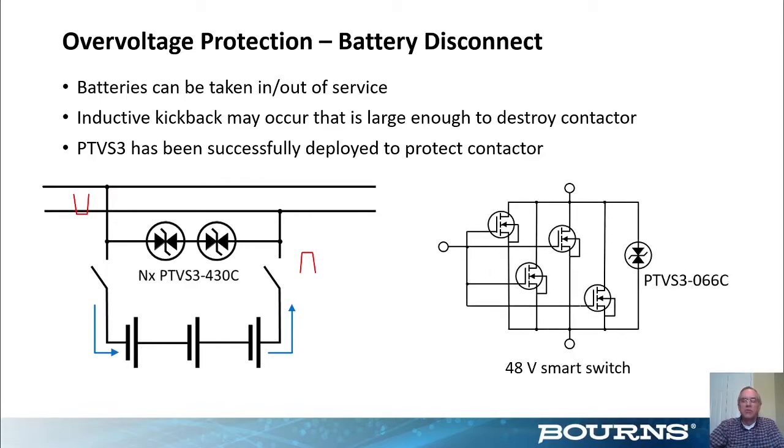There's also a soft switch shown — a software-controlled 48-volt switch using parallel MOSFETs — which has the same inductive kickback problem when opened. A PTVS3 in a 66-volt part is shown here; that voltage is high enough that it won't engage at the high end of the 48-volt tolerance or during 60-volt testing, but not so high that it fails to protect the MOSFET breakdown voltage. So the 66-volt part seems to hit the sweet spot for 48-volt switches.